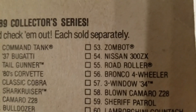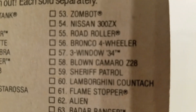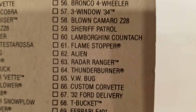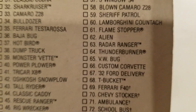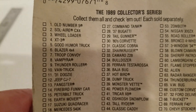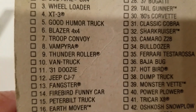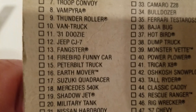The Nissan 300ZX, a road roller. I'd like to find some of these. Flames, Flamestopper, Alien, Radar Ranger, Thunder Burger, VW Bug. Look at that — they didn't change the back of the card. Vampyra, 31 Doozie, Fangster. God, I'd love to find some of these.